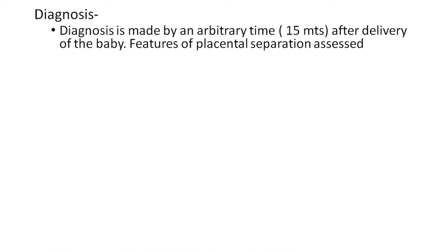Diagnosis. This diagnosis is only made by the arbitrary time limit, i.e. 30 minutes after the delivery of the baby. The features of placental separation have to be assessed.